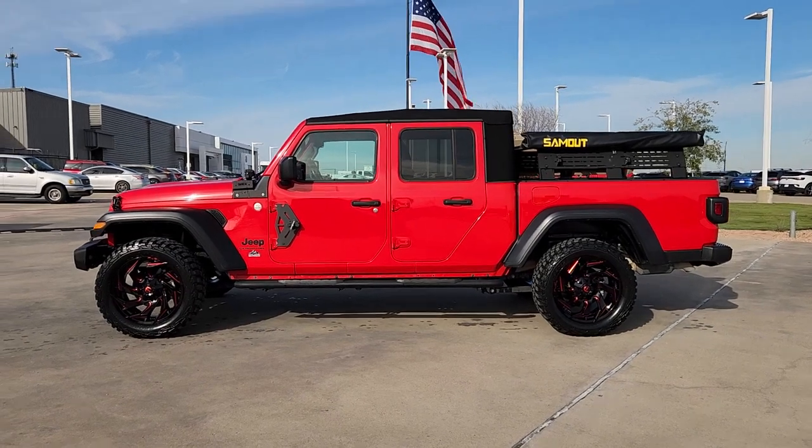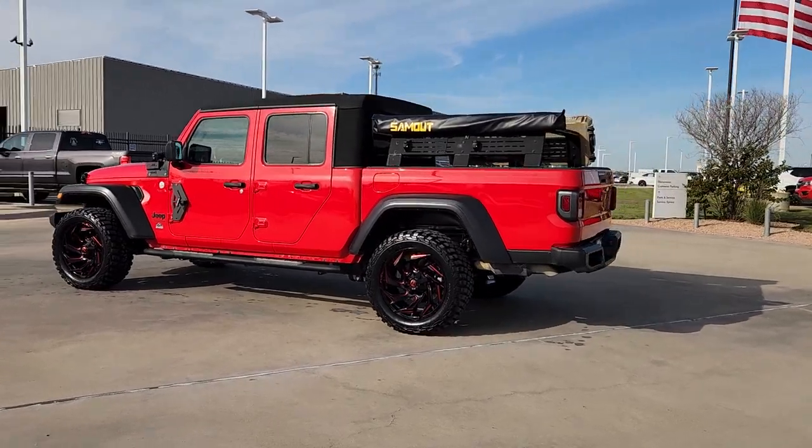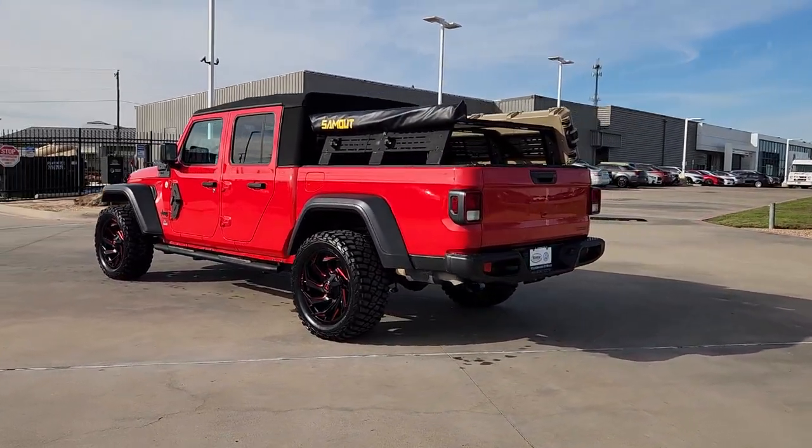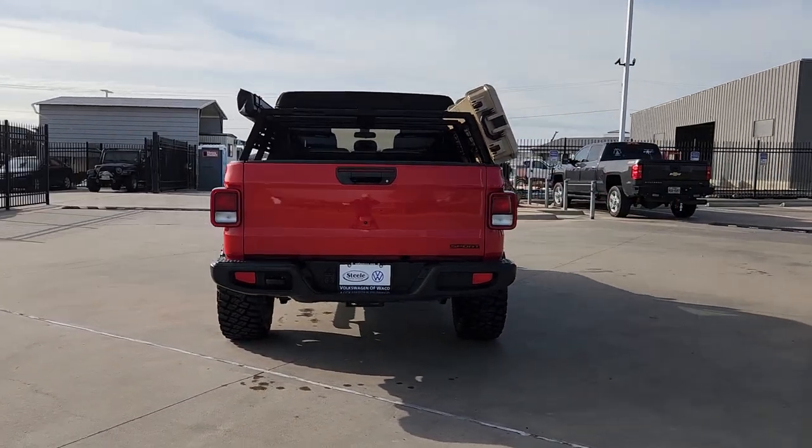Go home happy with the 2020 Jeep Gladiator. This vehicle is an outstanding buy with fewer than 30,000 miles on the odometer. Here's an off-roader's dream come true, the Gladiator.